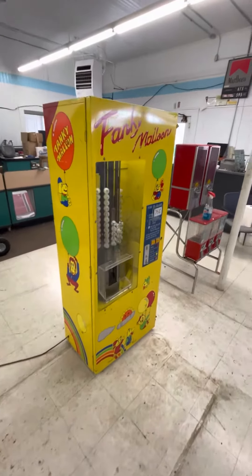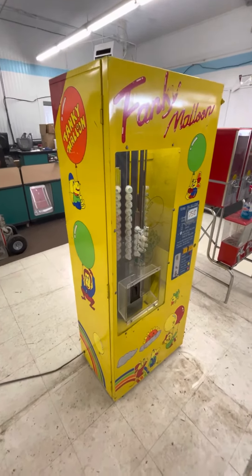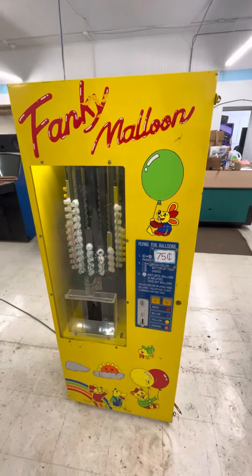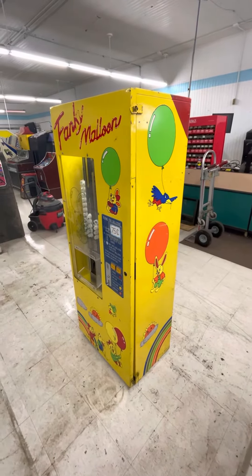Here we have another rare machine. This is Fanky Maloon — a helium balloon vending machine. I picked this up at an auction and was planning to put it in my arcade, and I don't know why I didn't. I just didn't. And now it's time to get rid of it.